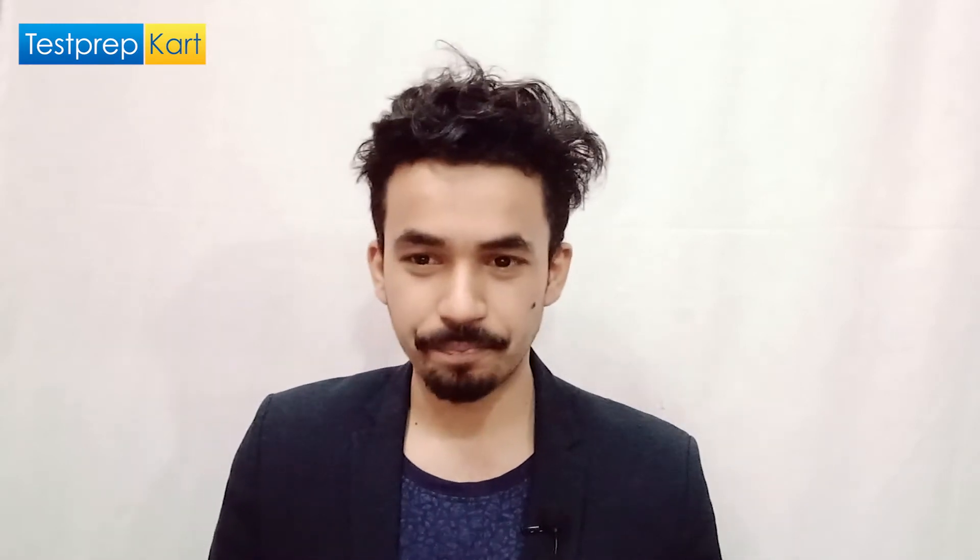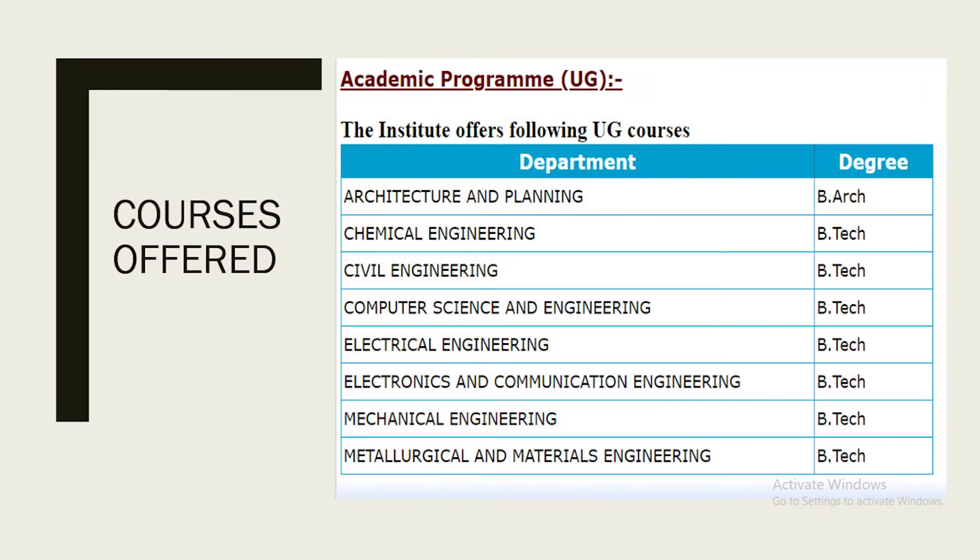Let's discuss the courses offered by MNIT Jaipur. At the UG level, it essentially offers two courses: B.Arch and B.Tech. B.Arch in the specialization of Architecture and Planning, and B.Tech in the specializations of Chemical, Civil, Computer Science, Electrical, Electronics and Communication, Mechanical, and Metallurgical and Material Engineering.